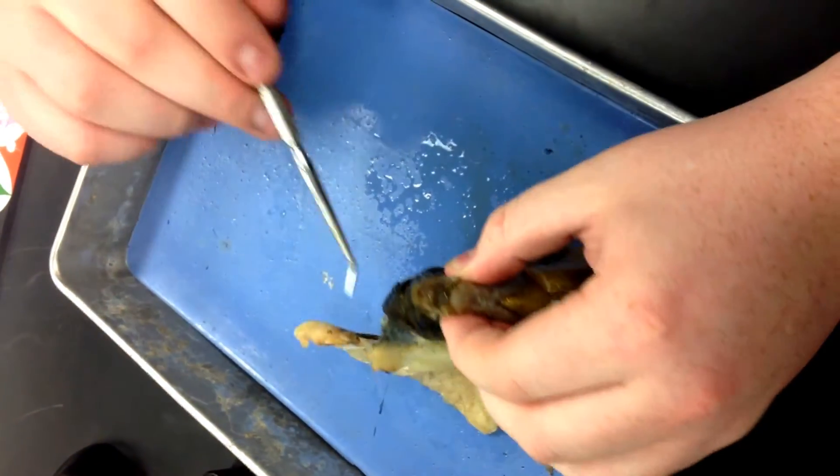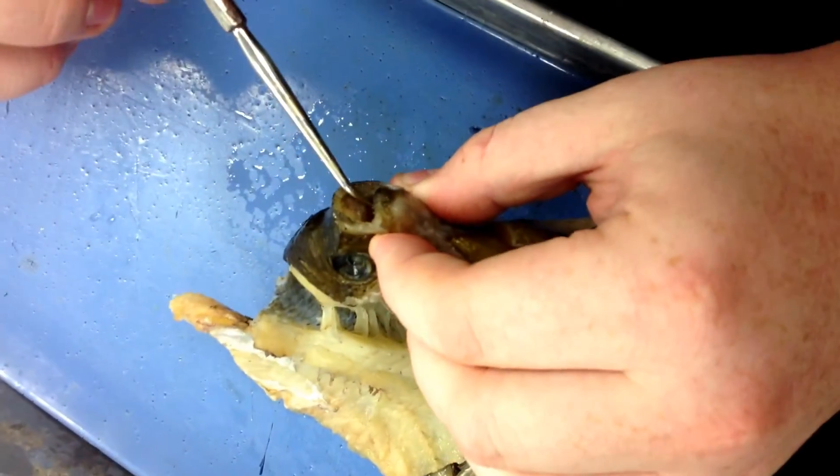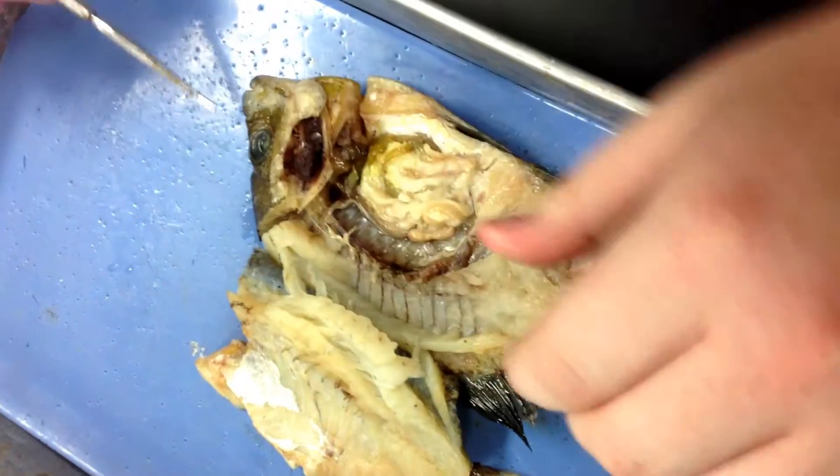For the digestive tract, food goes into the mouth, and then the tongue, which is right here, pushes it back into the pharynx, and then to the esophagus.